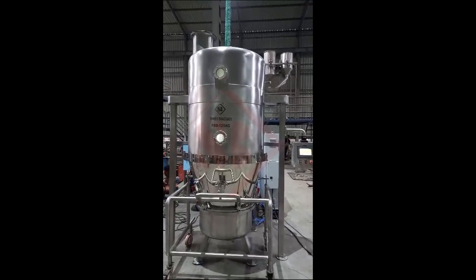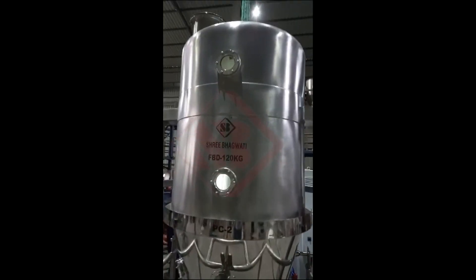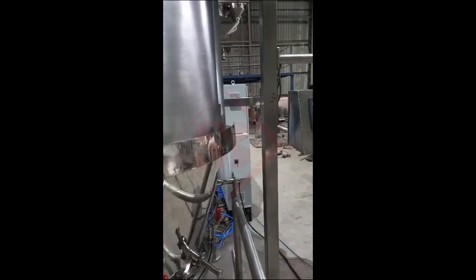A fluid bed dryer, also known as a fluidized bed dryer, is a type of industrial drying equipment that operates on the principle of fluidization to efficiently dry granular or powdered materials. It is commonly used in various industries for drying applications.